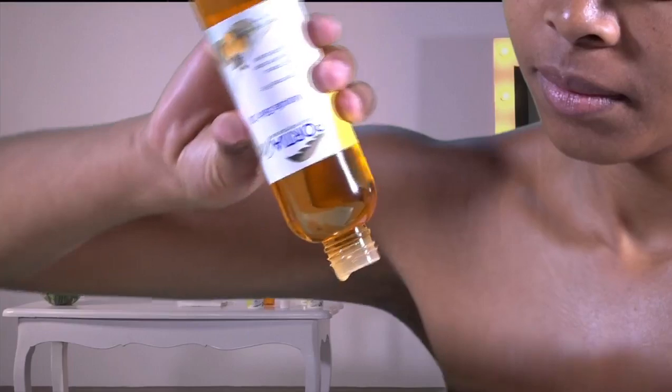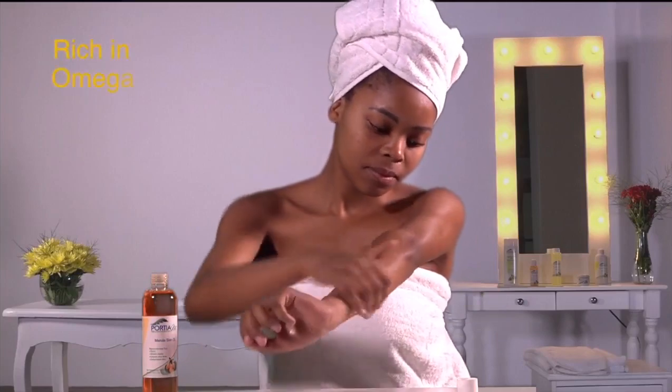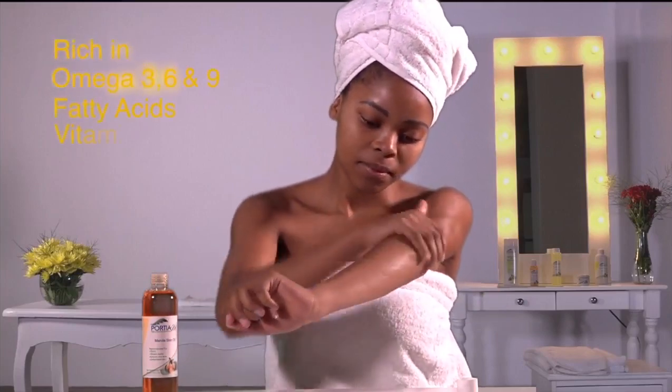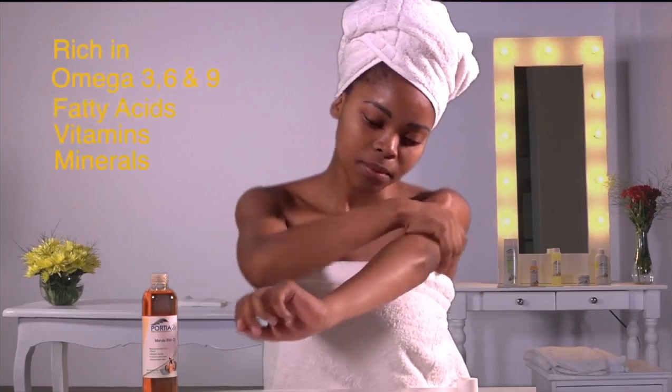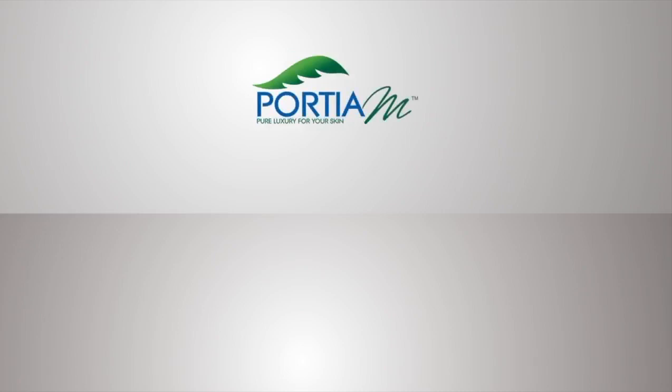Formulated by Portia M, the oil's effectiveness comes from its nourishing blend of health essentials which include the superior marula oil that is rich in omega-3, 6 and 9 fatty acids, vitamins and minerals. Learn more by visiting the Portia M website or following us on social media.